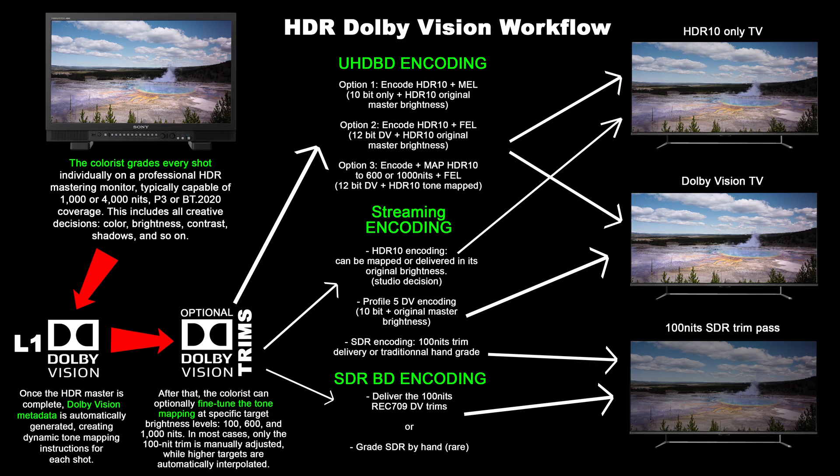With MEL discs, the enhancement layer is encoded as a 1080p HEVC stream, but it doesn't actually contain any real video — it's just a static green or grey frame. The important part is the RPU, or reference picture unit, which carries the dynamic tone mapping metadata. That's what enables accurate shot-by-shot or frame-by-frame tone mapping on the display.